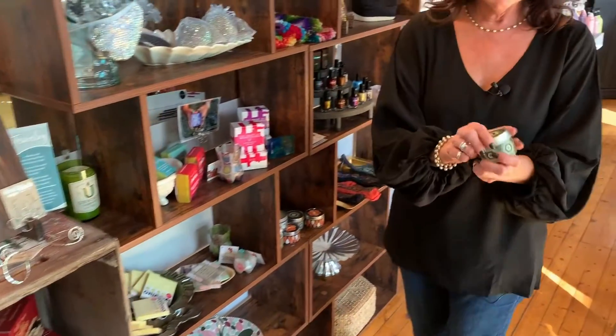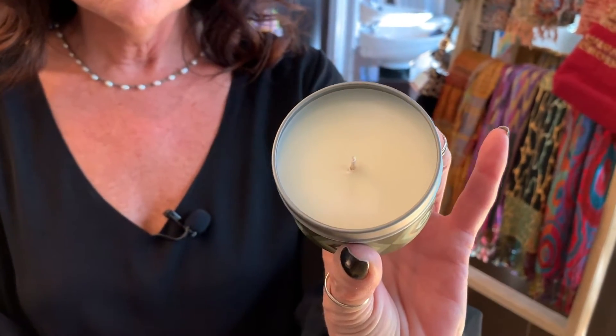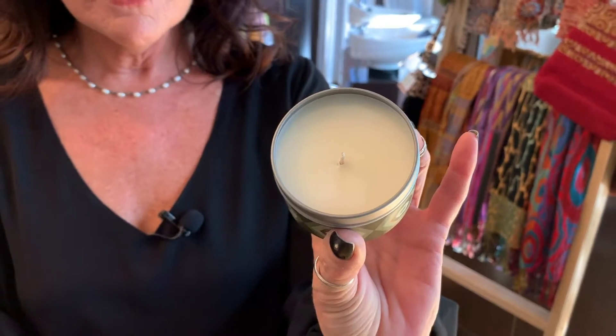I also have these little mid-century modern travel candles. They have a real light scent — nothing strong. I think they're great for campers. If you are one of the people that have one of those cute little campers, you can put this in there. Especially if you go camping with your honey, you can have a little bit of romance with these cute travel candles. They're also soy.